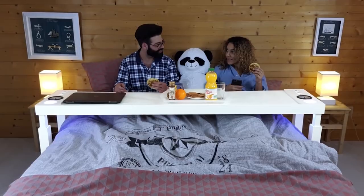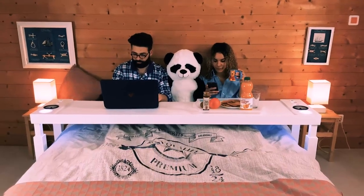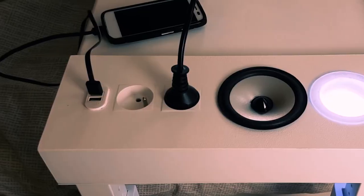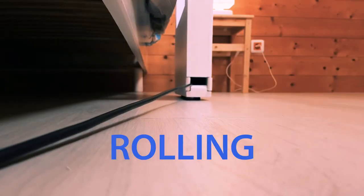Enjoy your bed even more with the BedChill Overbed Rolling Table. This multifunctional table transforms your bed into an extra living space or office. Featuring an overbed design, BedChill makes it possible to use your laptop,